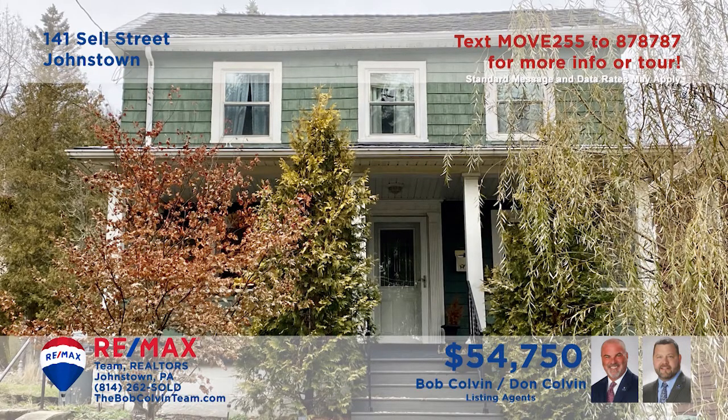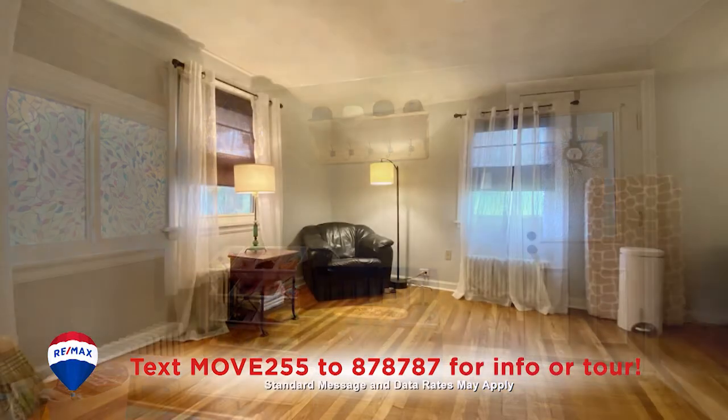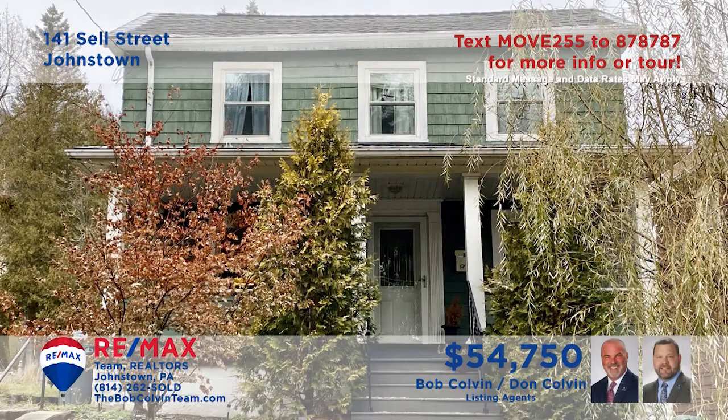Take a look at this move-in-ready Johnstown home, presented by the Bob Colvin team. You're sure to love this updated kitchen with ceramic tile accents and all appliances. There are gorgeous hardwood floors throughout the home, including the dining room, living room, and the bedrooms. And of course, the spacious covered front porch is where you'll be spending all of your free time. Contact the Bob Colvin team for the details or to schedule a personal tour.